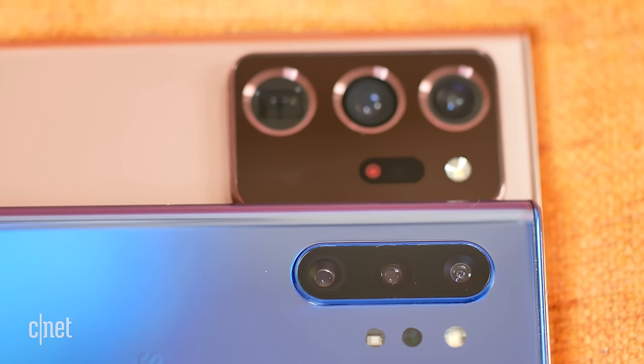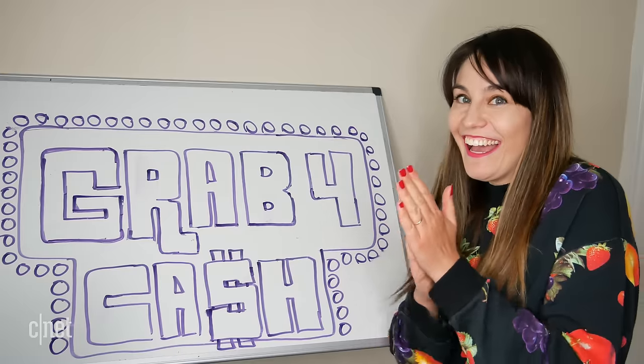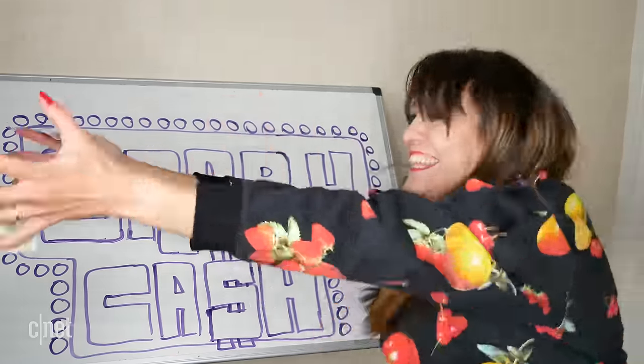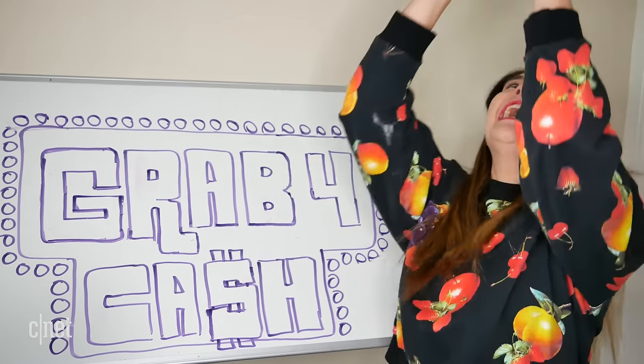Now let's talk cameras, because the Note 20 Ultra offers an embarrassment of riches for photographers. I feel like a contestant on a game show when I use this camera — it's like people are throwing cash at me and I try to use and grab all the features I can possibly use at one time.